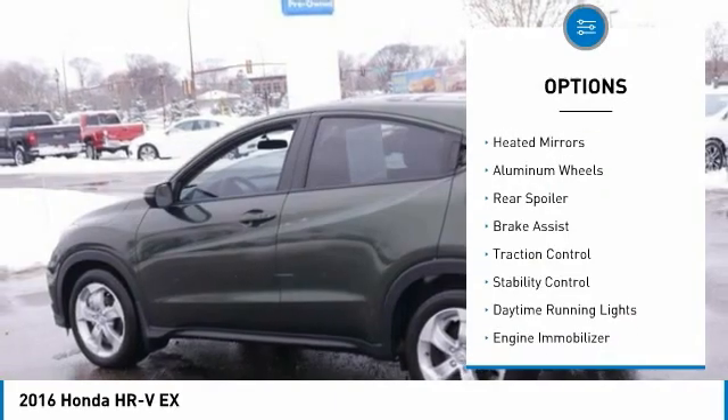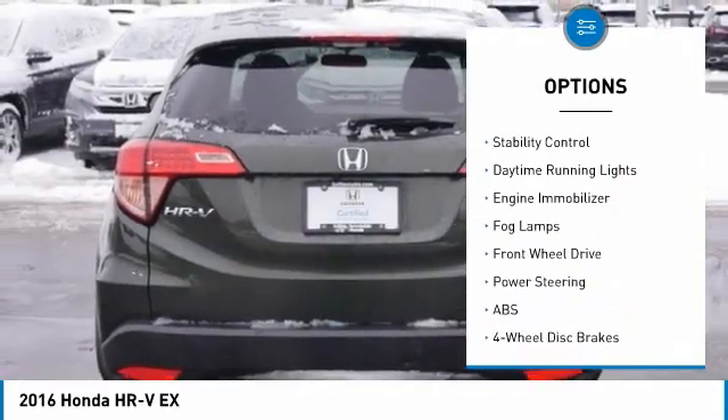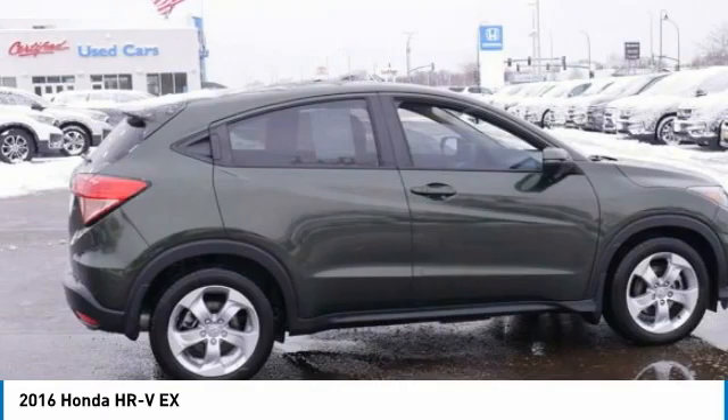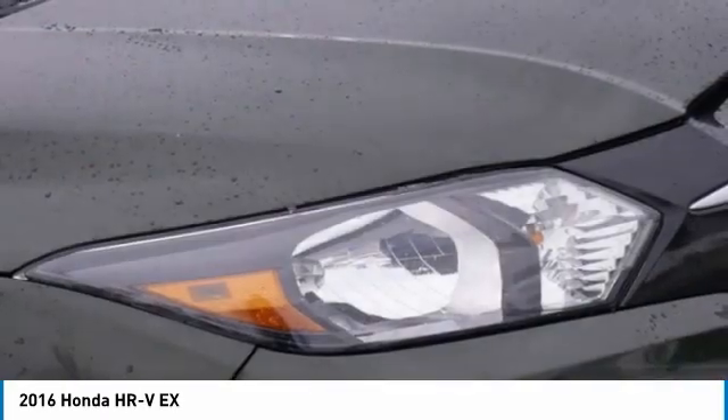Here are some of this vehicle's great options: tire pressure monitor, heated mirrors, aluminum wheels, rear spoiler, brake assist, traction control, stability control, daytime running lights, engine immobilizer, and fog lamps. Drive away with a great deal on this vehicle — call or stop in today.